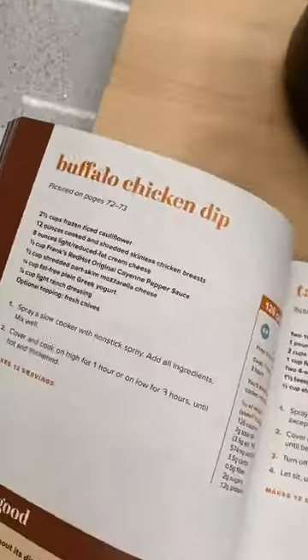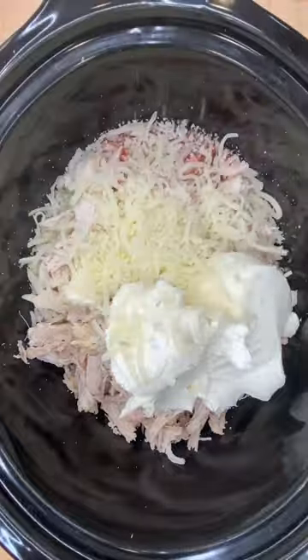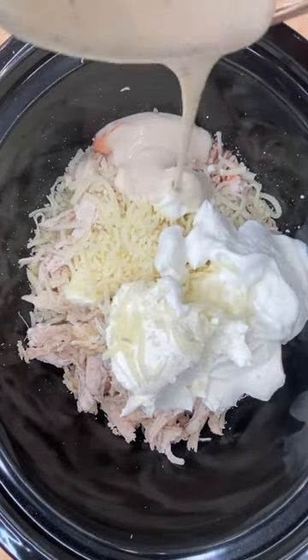Okay, let's make that recipe. This is riced cauliflower, chicken breast, light cream cheese, and of course Frank's Red Hot. Now I'm adding part-skim mozzarella, Greek yogurt, and some light ranch dressing.